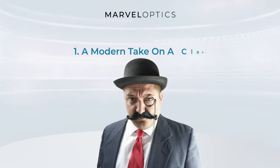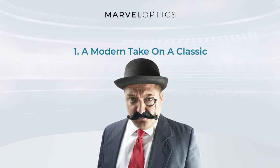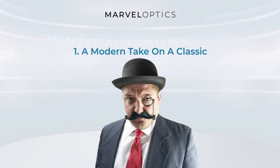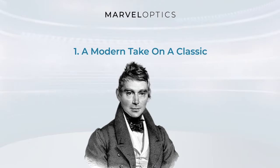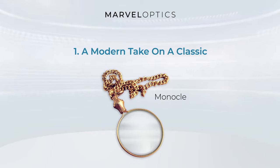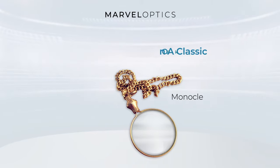A modern take on a classic. Rimless eyeglasses are far from a new design concept. Records trace the origin back to the invention of the rimless monocle, created by J.F. Boydlander in the 19th century. The monocle was widely known as the eye-ring and was considered very fashionable.